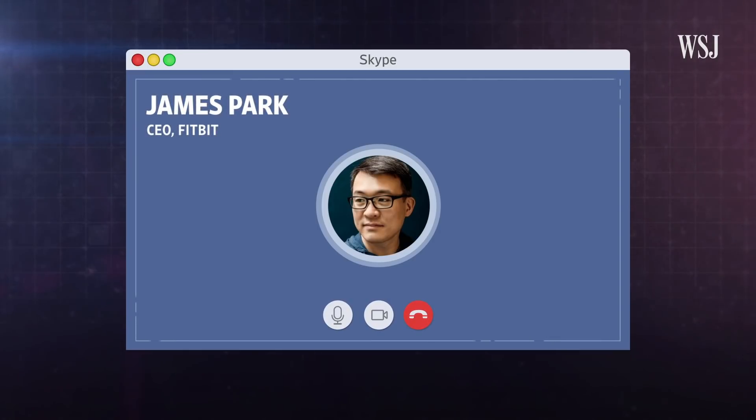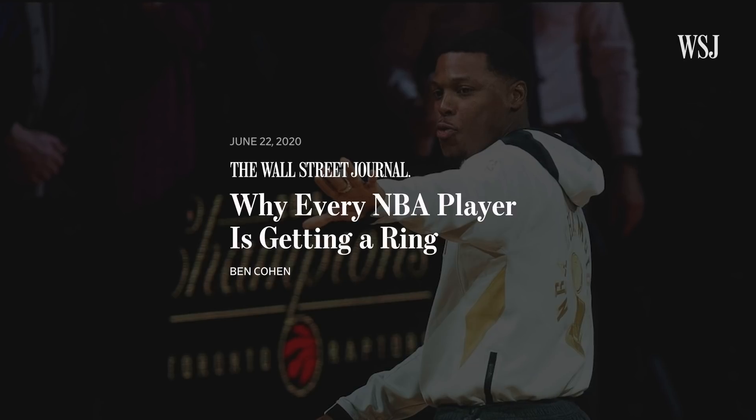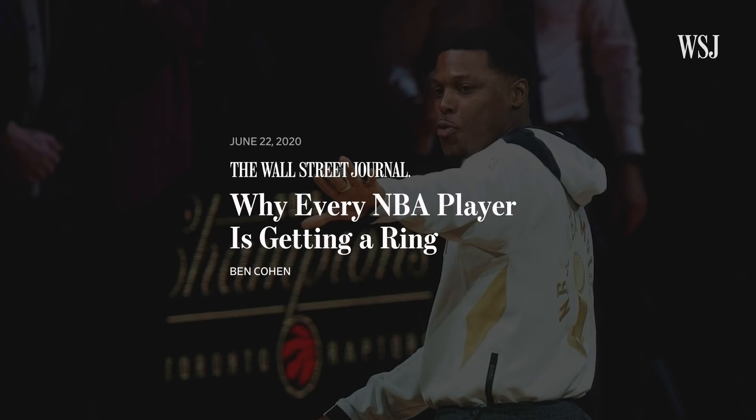Fitbit CEO James Park told me that's the company's goal with its own study. A user could receive an alert that's color-coded green, yellow, red, and then they can assess whether they need to self-quarantine based on that risk assessment and then follow up with a physician for traditional nasal swab tests. Oura is already doing something similar with the NBA in the Orlando bubble, where wearers are notified if data points hit certain levels.